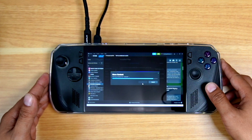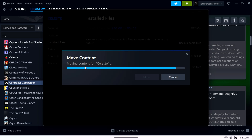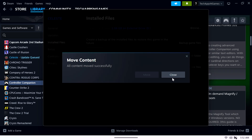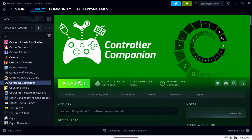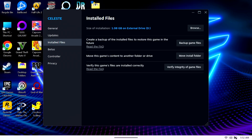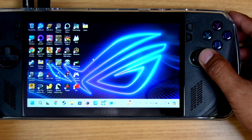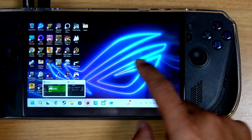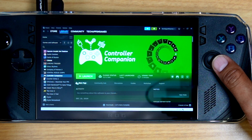So there you have it. Again, it's called Controller Companion. It's almost done moving that file over — we're doing this in real time. So again, well worth the $2.99, three bucks to buy it. You'll thank me for it. It's just a good way to be able to navigate your desktop, and also when you go into your other apps like Steam, you don't have to bring along a keyboard or mouse — it just controls with your left analog stick.